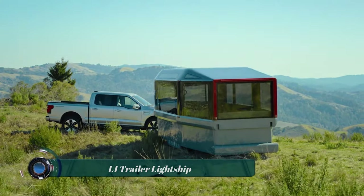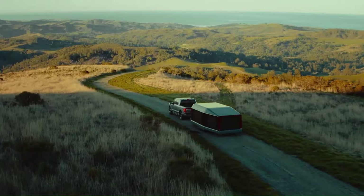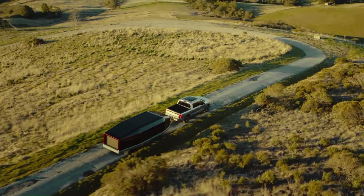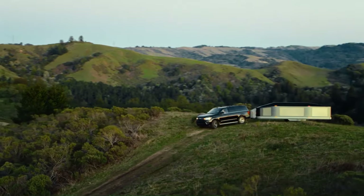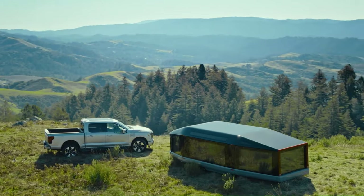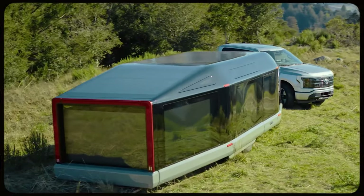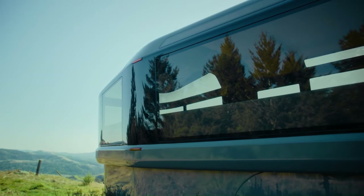The Lightship L1 is an all-electric travel trailer currently in development, expected to be released in late 2024. It has a sleek, streamlined design with a driving height of only 6'9", a low center of gravity, with batteries packaged in the chassis and an electric drivetrain on the trailer's wheels, making it very stable to tow even in windy conditions. It is powered by a proprietary system combining an automotive electric vehicle battery and powertrain with a residential-scale solar system.